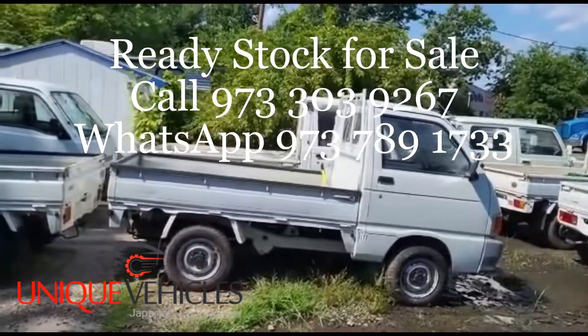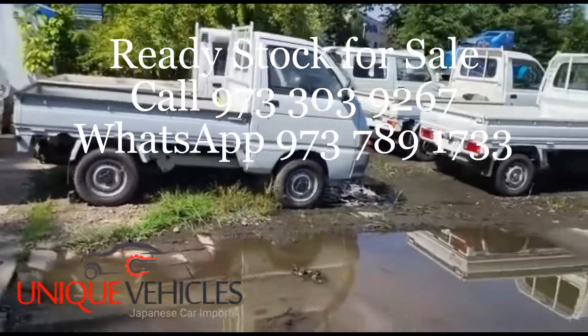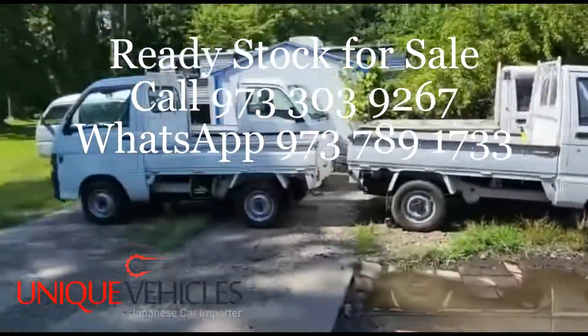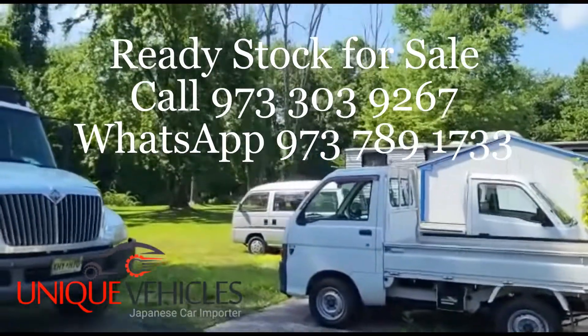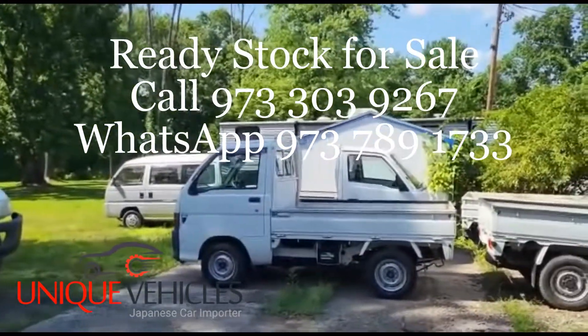This 92 Subaru Daihatsu Hijet is currently available — I am in talks with a customer and hopefully it will go in the next week or so. In the back you can see that Honda Acti; I'm waiting for the customer to pick that one up.